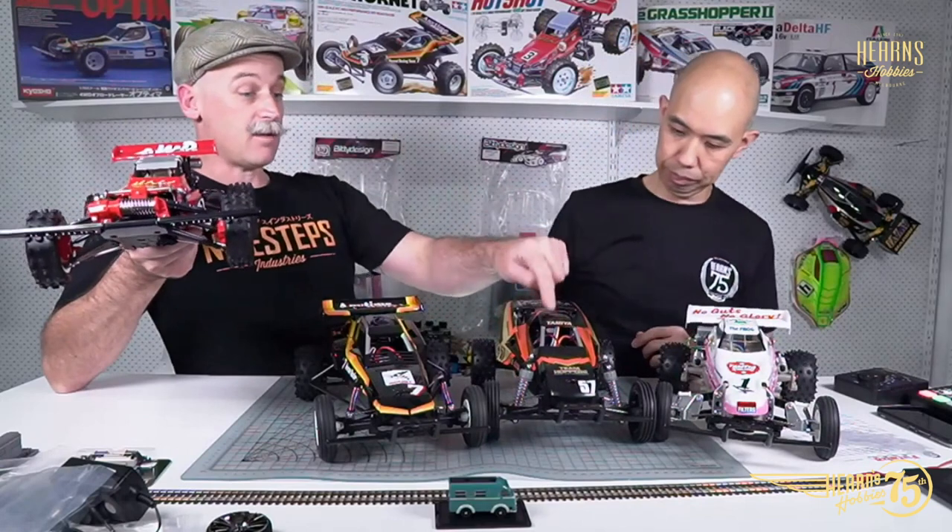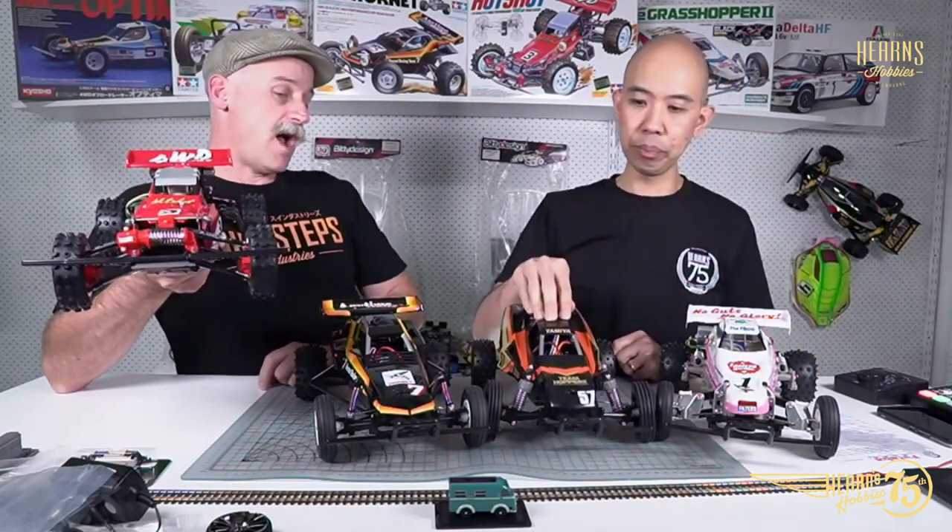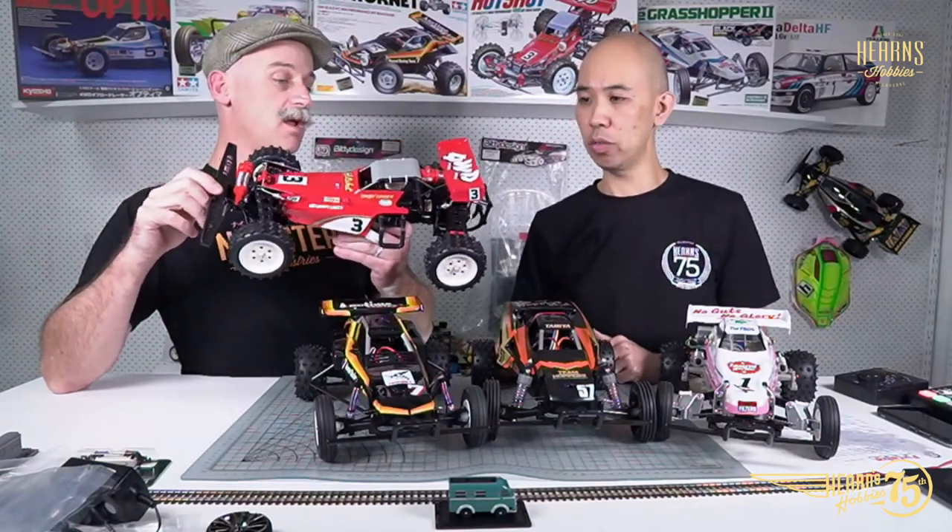They span back a bit — this is probably the most modern car here, the Grasshopper 2 Black Edition, and it's got the ABS body and the oil-filled CVA shocks, which feel good. It's probably realistically the most advanced car here and the most popular. The most iconic would be this Hot Shot, which really created a lot of buzz around four-wheel drive at the time, back in the early to mid-80s.